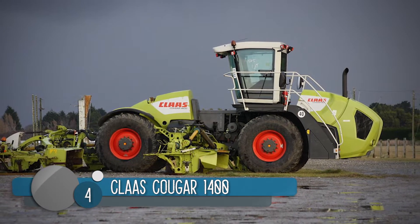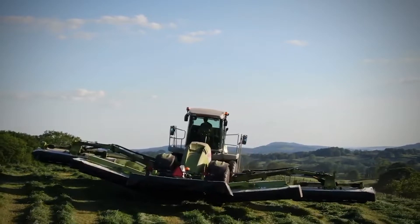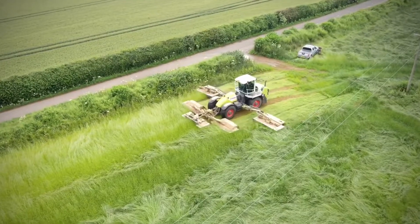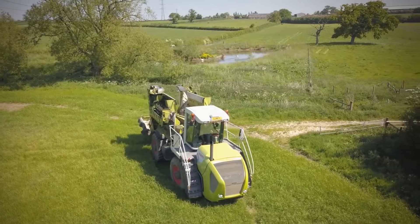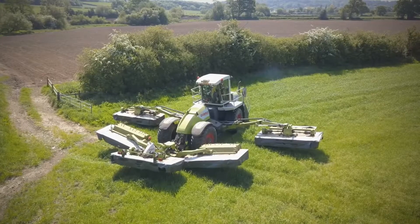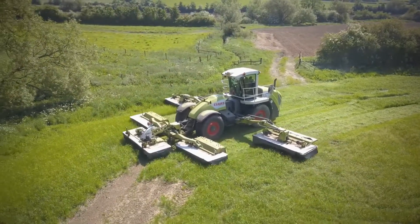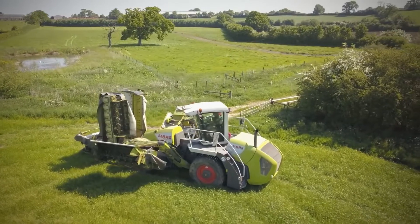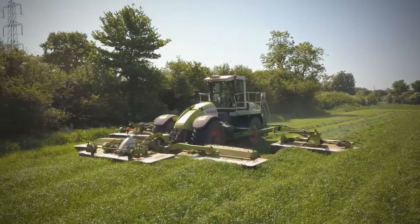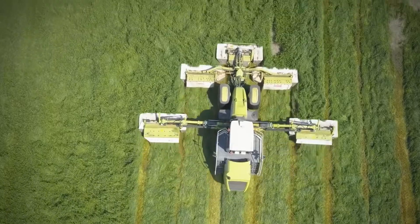Number 4: The Claas Cougar 1400. The Claas Cougar 1400 is a monster of a machine with giant knives. It boasts an impressive maximum cutting width of 14 meters, easily making it the largest self-propelled mower in the world. Those giant automatic knives are faultless in execution — and there are five of them: three up front, and one held out by arms running from each side of its middle.